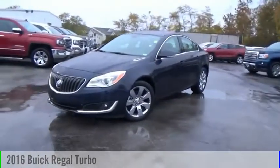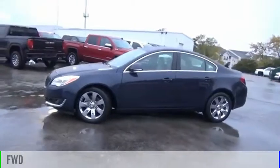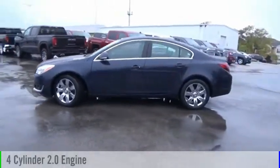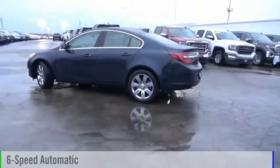Come test drive the 2016 Regal. This vehicle is powered by a front-wheel drive, 4-cylinder, 2.0-liter engine, and comes with a 6-speed automatic transmission.